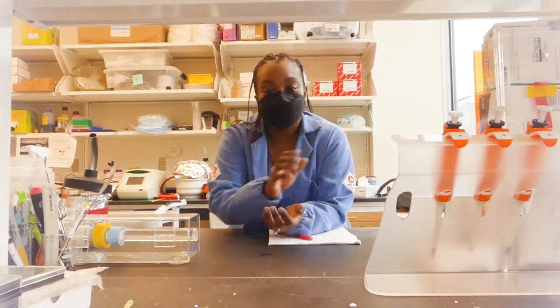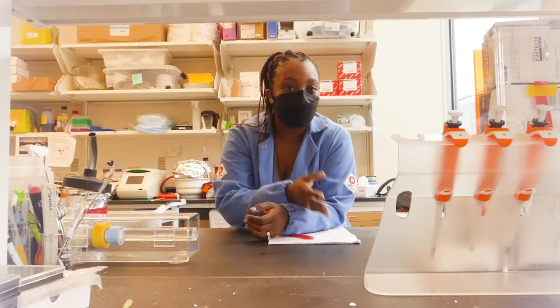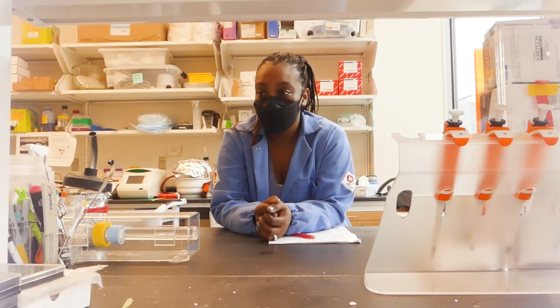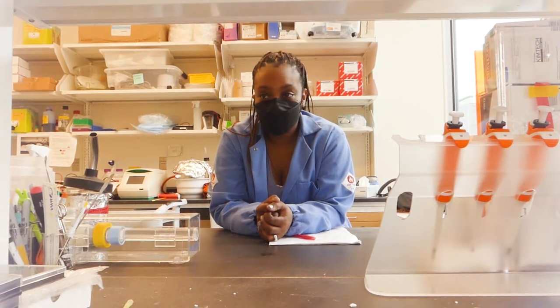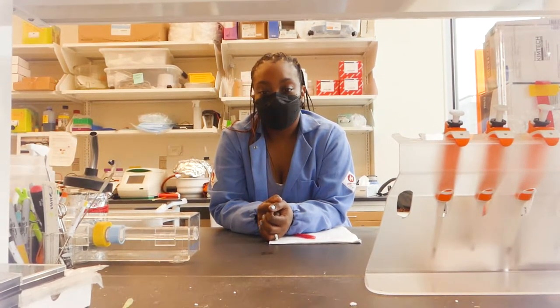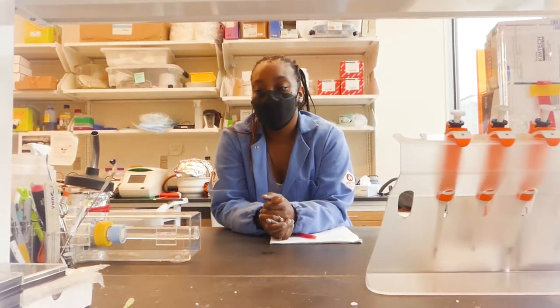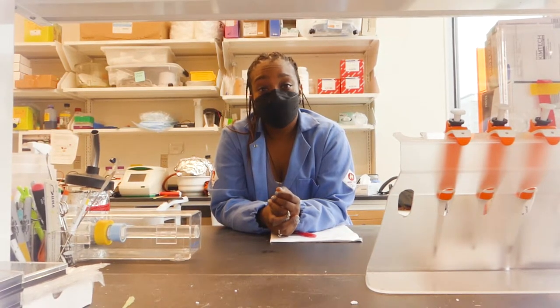I learned how to do great research, ask questions, experimental planning — all of that under advising by Dr. Platt. And then for my postdoc, this was the opportunity for me to do drug carrier systems. I saw that Dr. Hammond, who's been one of my sheroes in science, had a postdoc opening, and things just kind of fell into place from there.